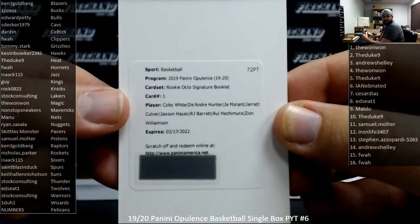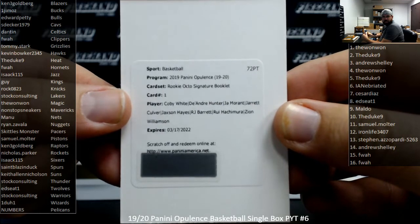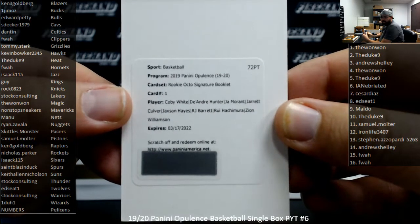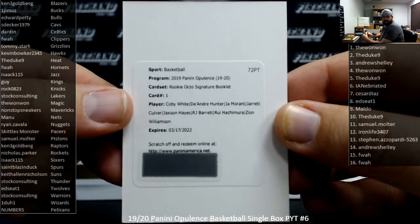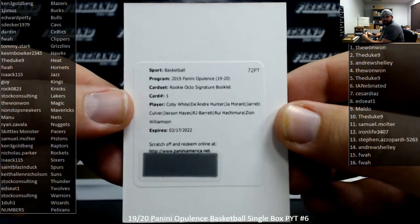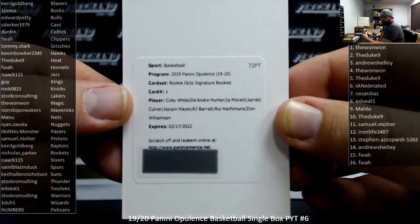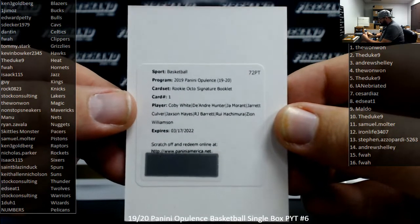We've got Bulls — Ed Petty. The Hawks — Kevin Booker. Grizzlies — Tommy Stark. Timberwolves — Ed Seat One. Jackson Hayes, Pelicans. R.J. Barrett, Knicks, Rock 0823. Rui Hachimura, Wizards, 101. And Zion Williamson, Pelicans. So since there are two Pelican spots, I'm going to do a draw of the 99 participants that have a stake in the Pelicans.